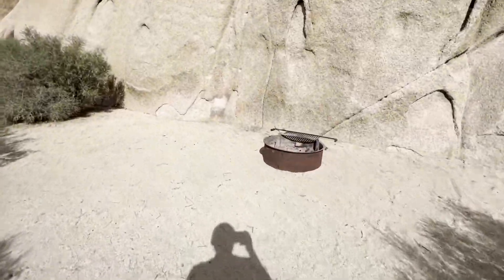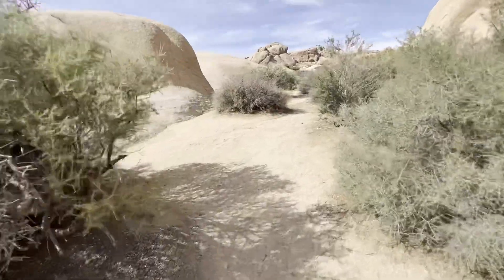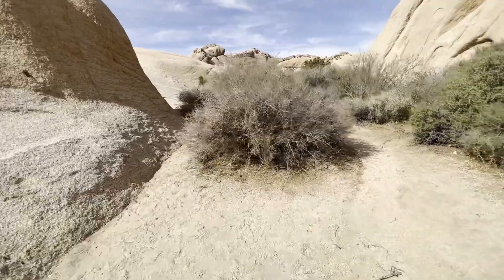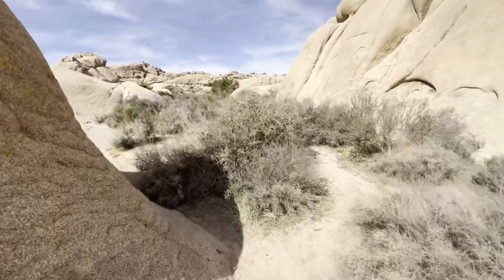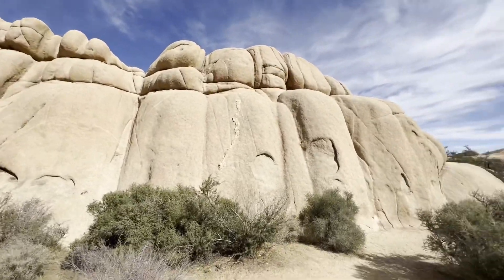There is a fire pit over here, and look at all the space around here. This campground is very popular — it's always booked all the time. You gotta book months in advance, especially on the weekend. Look at this view guys, it's amazing.